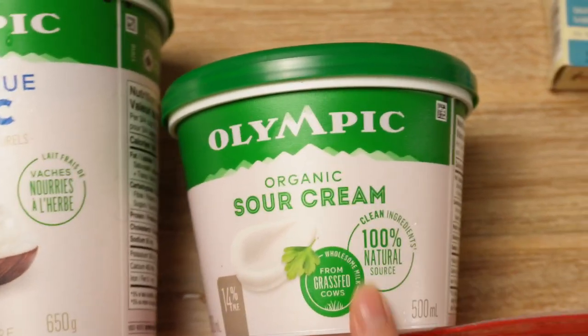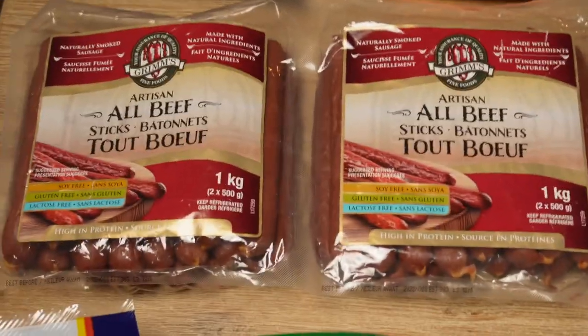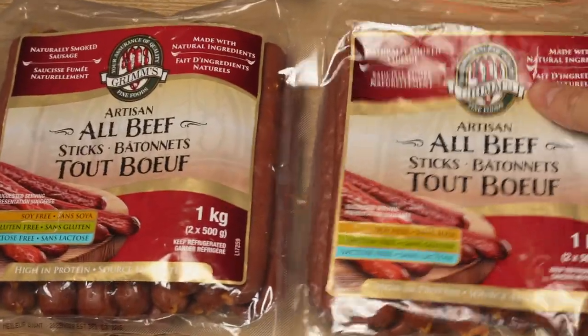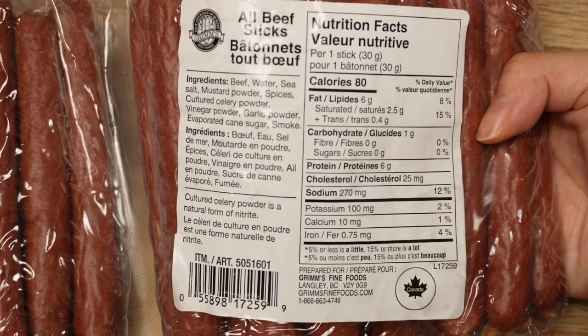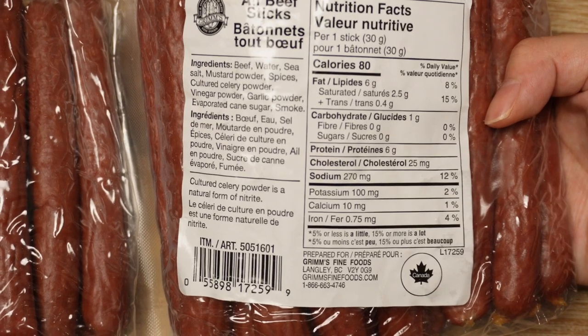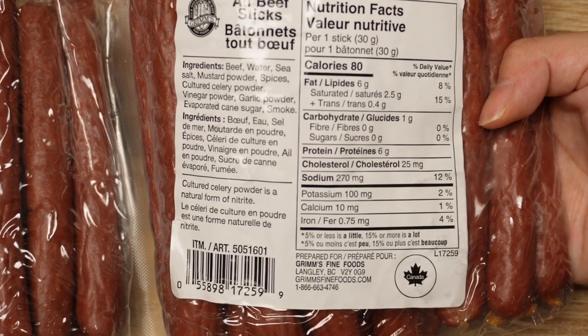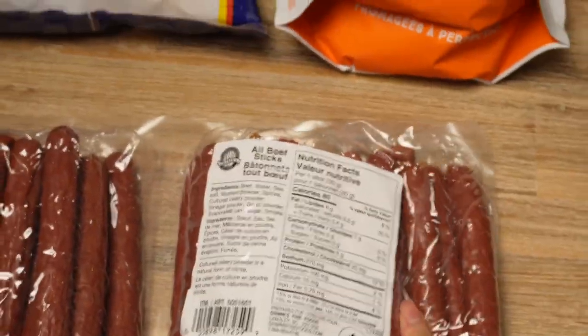The rest of the things we got today are kind of like snacks. These are beef sticks from Costco — one of the cleaner beef sticks we've found, with no nitrites or sketchy ingredients. It's pretty much just pure beef with some spices and salt. They kind of taste like little pepperoni sticks. We go through these pretty quickly — they're a great snack.